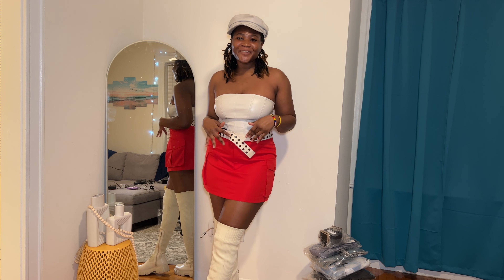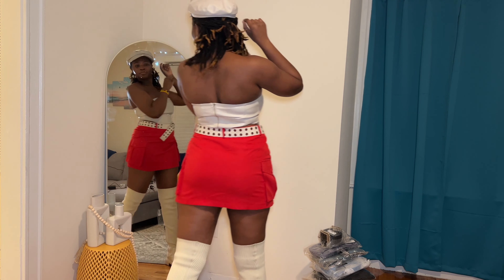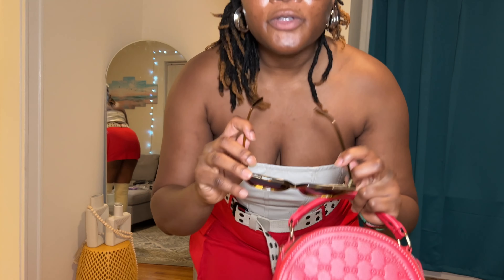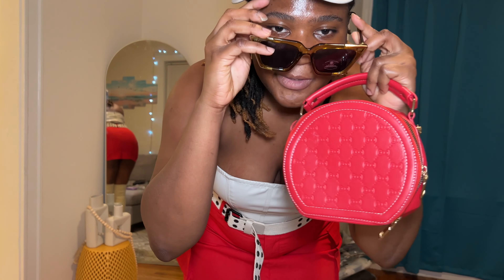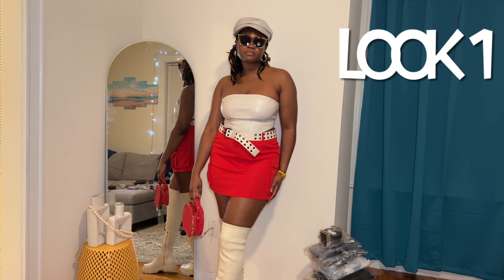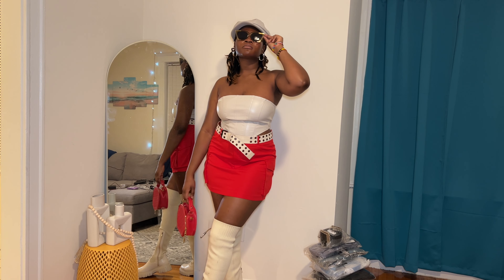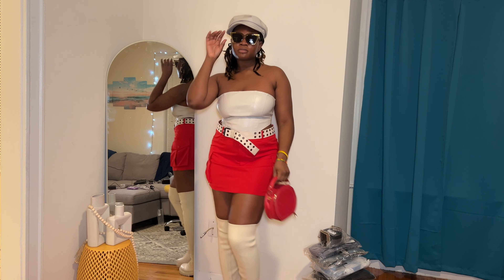Next accessory — do you guys see how beautiful this is? This is also silver; it's a chain detail. This is basically the necklace. With this necklace, I'm going to wait to put it on later because I feel like the top I have right now would not do it justice.